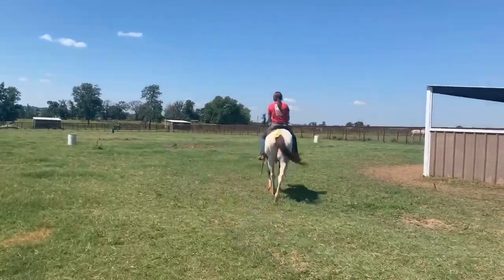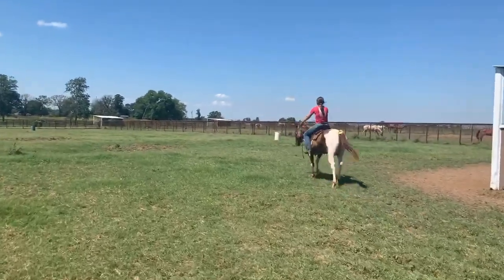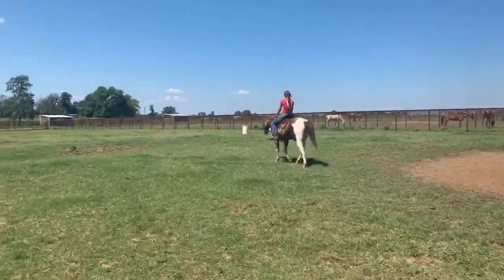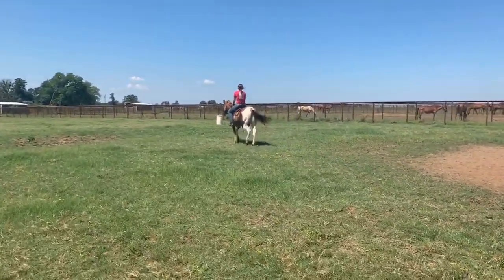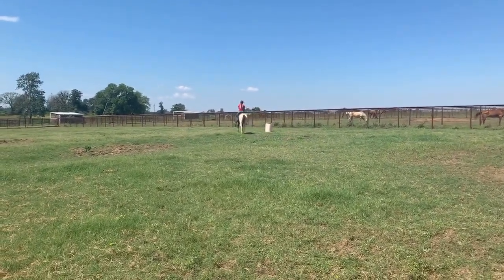Alright you guys, this is Callie. She is a 12 to 13 year old paint mare. They said that she is race bred. We were also told that aside from being race bred, she was a finished barrel horse and that she's a super, super, super nice barrel horse for kids.